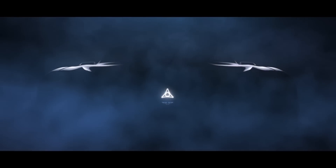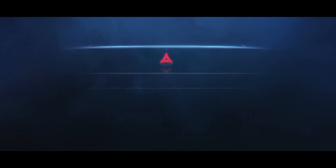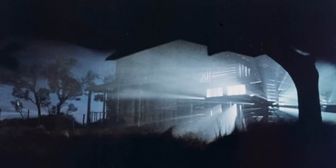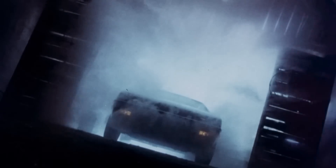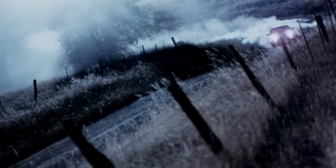Winds in the east, mist coming in, like something is brewing, about to begin. Can't put me finger on what lies in store, but I feel what's to happen all happened before. Making temperatures rise, hearts melt, pulses race — this phenomenon goes by the name of Daytona. The brand new front wheel drive Dodge Daytona.